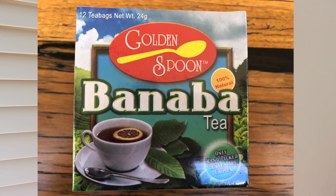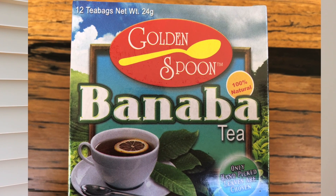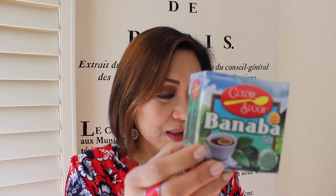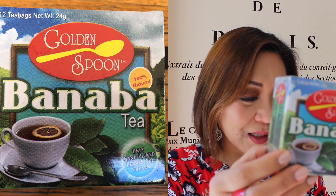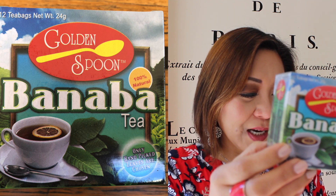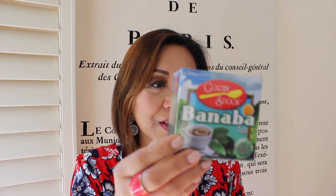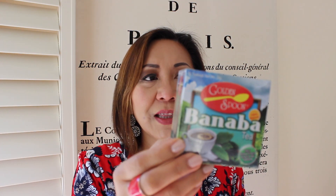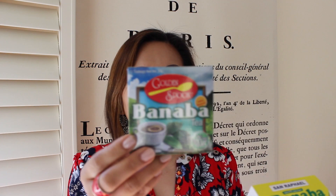Banaba leaf is anti-diabetic, promotes weight loss, is an antioxidant, anti-inflammatory, antiviral, antibacterial, may help prevent cancer, may improve heart health, and may help prevent liver disease. There are a lot of benefits in using banaba tea. I think this is a plant that is native to the Philippines.